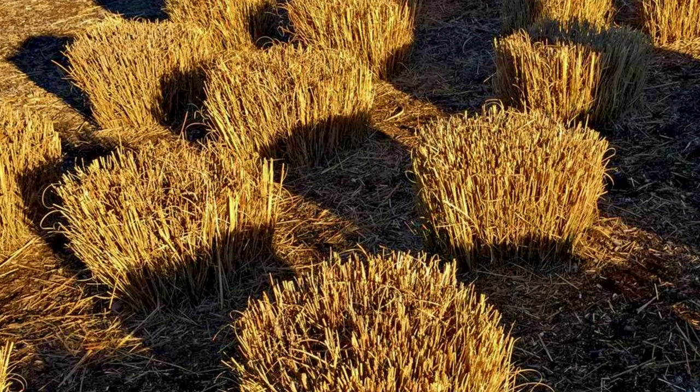Ornamental grasses — we're almost at the time where new growth is starting on them. If you've got a lot of new growth on them already, it's almost too late to cut them back. But if you're not seeing new growth down at the bottom, it's time to go back and cut all your ornamental grasses back.